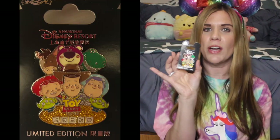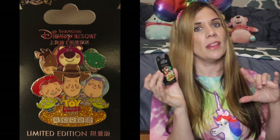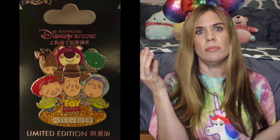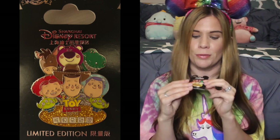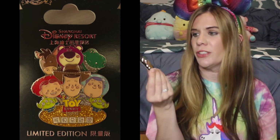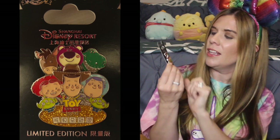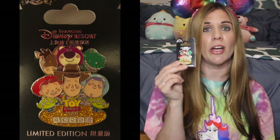Moving into Shanghai Disneyland — the first pin I have is this Toy Story Land pin. Shanghai Disneyland recently opened their Toy Story Land, and this is one of the pins they released. It's an LE of 3,000. You've got a whole host of main characters: Bullseye, Lotso, Rex, Jessie, Woody, and Buzz — with Jessie, Woody, and Buzz as a pin-on-pin against the other characters. Down here you've got the two little aliens along with 'Toy Story Land' text and a beautiful glitter background. You cannot go wrong with glitter.